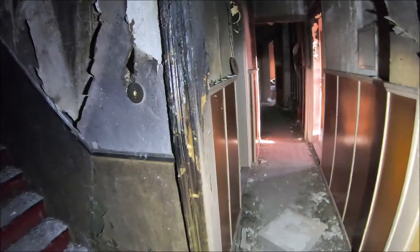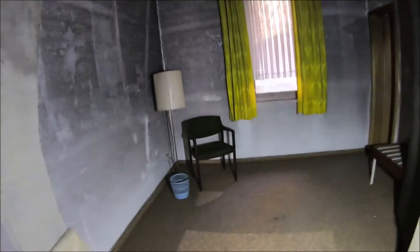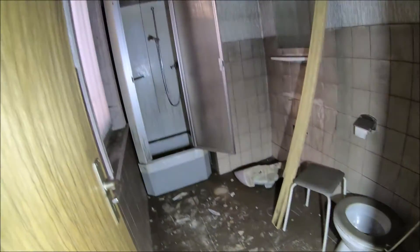Here we can walk without problems. You can turn your lamp on now. Look, here the rooms are actually still really nice - they are still furnished. Here there are still lamps. An old wardrobe, even still with old ceiling hooks.